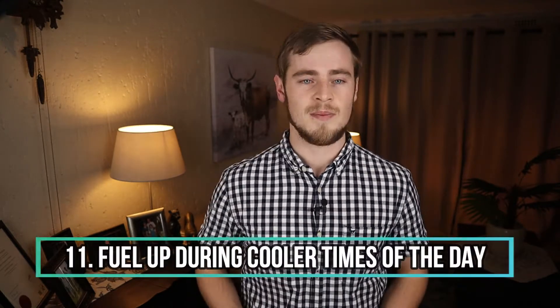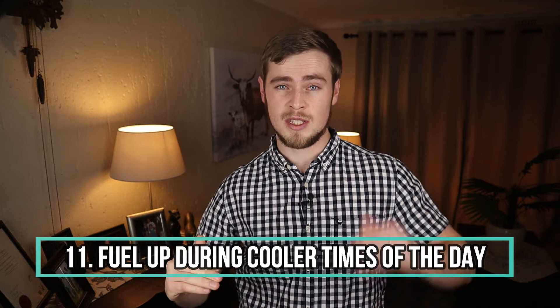Number 11: fill up during the cooler hours of the day. Fuel density drops when temperature rises, so you'll effectively get a lot less fuel when filling up in the heat, as opposed to filling up when it is cooler. So in warmer months, try refilling during the cooler hours of the day — either in the early mornings or late evenings.